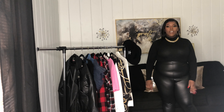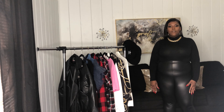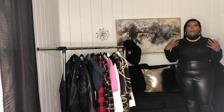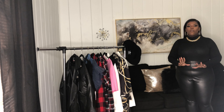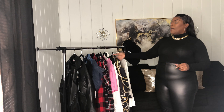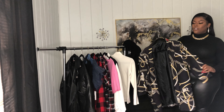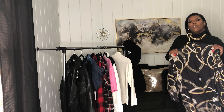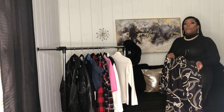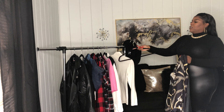As always, continue watching and like, comment, and subscribe. These are the faux leather leggings — I got them from Boohoo for $8, because Boohoo always has a good sale, either 50% or 60% off. I love these leggings because they're very stretchy but they're not made cheaply. So let's go ahead and get started.